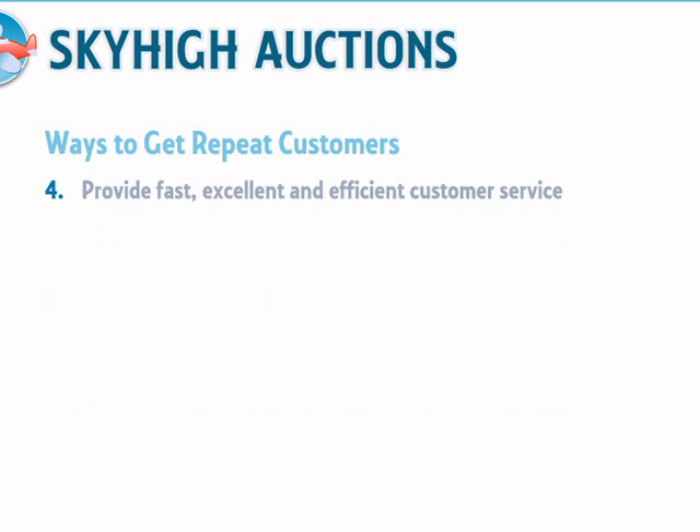Provide excellent, fast, and efficient customer service and delivery. The better your service, the higher your feedback ratio on eBay, and the more people will return to buy from you again.